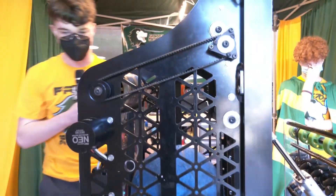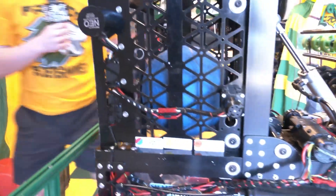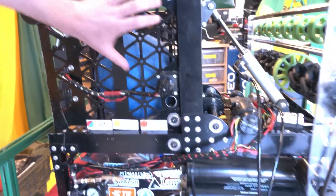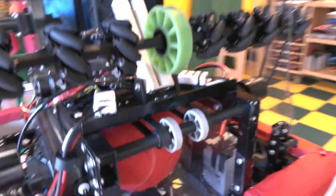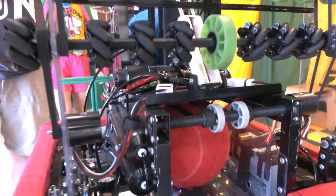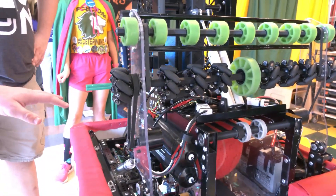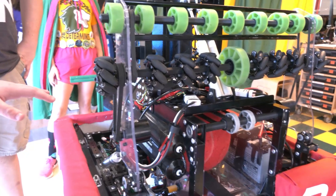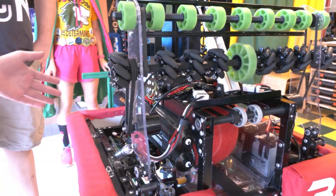They're photoelectric sensors — when the top one is tripped it stops the top belt of the indexer. There are two belts: a vertical belt and a horizontal belt. Each one turns off when its sensor is tripped, and the intake comes up when the bottom sensor is tripped. The actual design of the belts didn't go through too much iteration — it's a relatively tight timing belt with some compliant wheels for each stage.